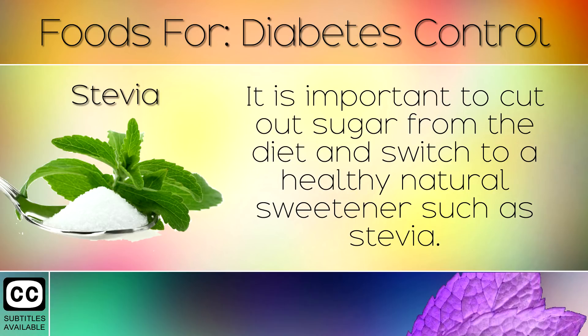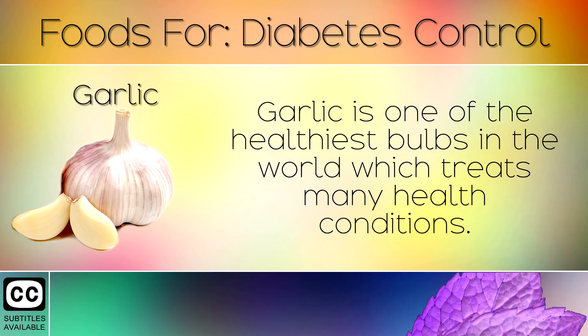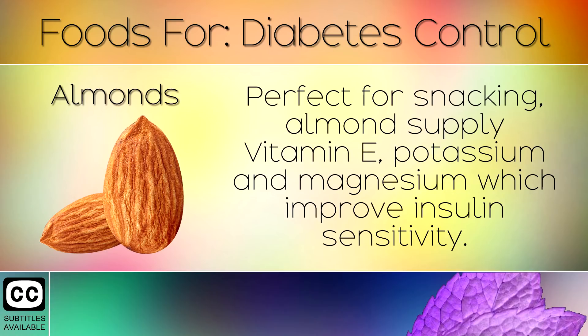6. Stevia. It is important to cut out sugar from the diet and switch to a healthy natural sweetener such as stevia. This is very low on the glycemic index. 7. Garlic. Garlic is one of the healthiest bulbs in the world which treats many health conditions. Its powerful compounds can help in reversing diabetes.